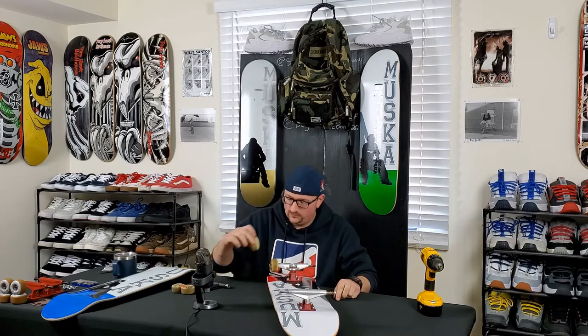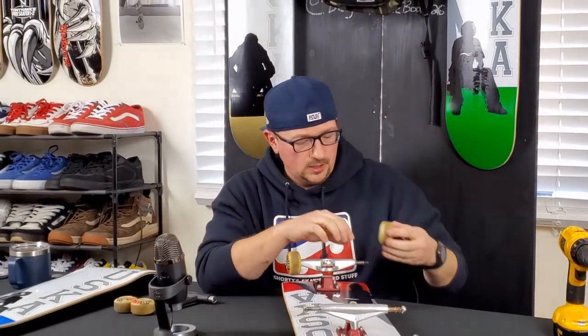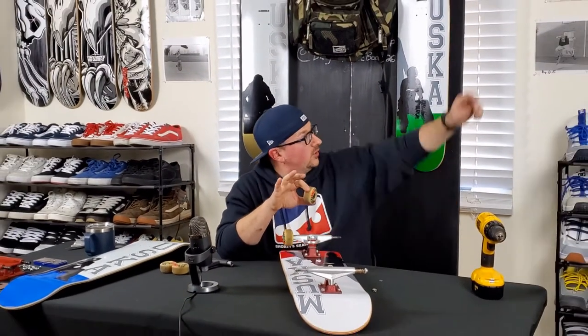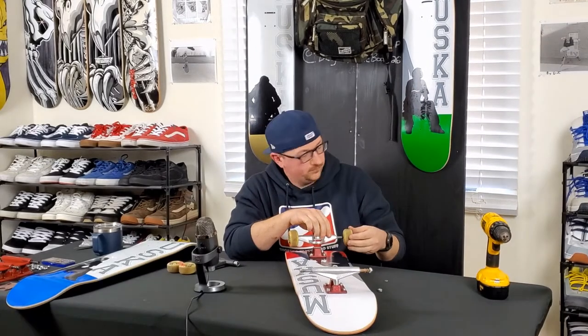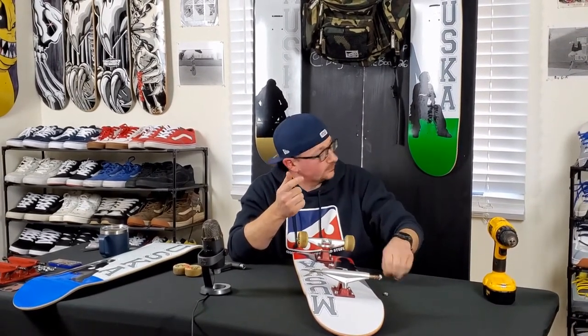Alright, so we're putting on the Ghetto Child wheels. These are 54 millimeter, 101A formula. Ghetto Child back then — I don't want to say it was a sub-branch off of Shorty's, but they cross-promoted each other. There were really only three big riders back then. I actually have one of the old ads up here — it was Sean Sheffey, Tom Penny, and Muska.